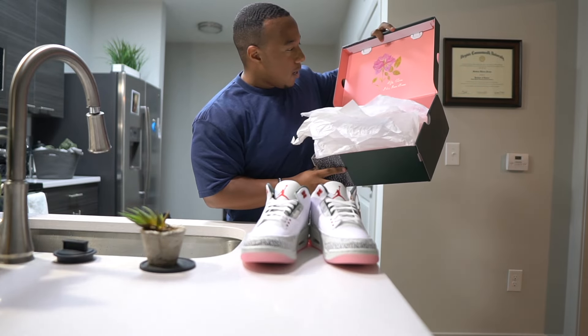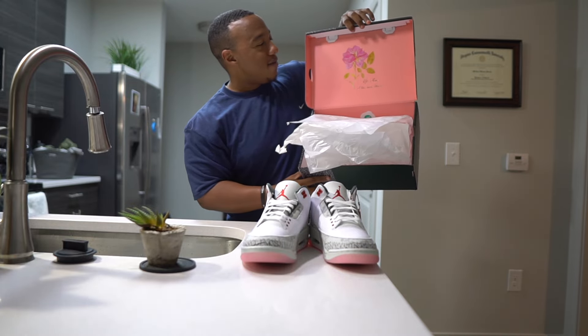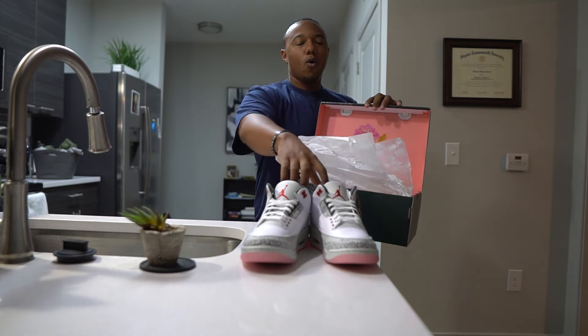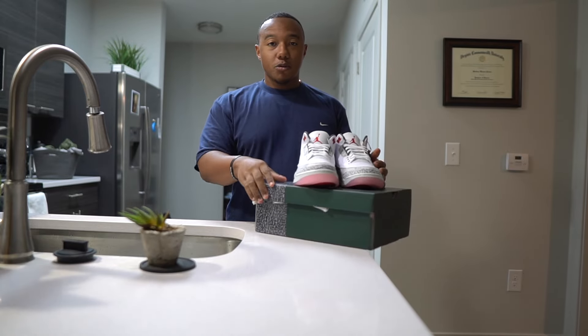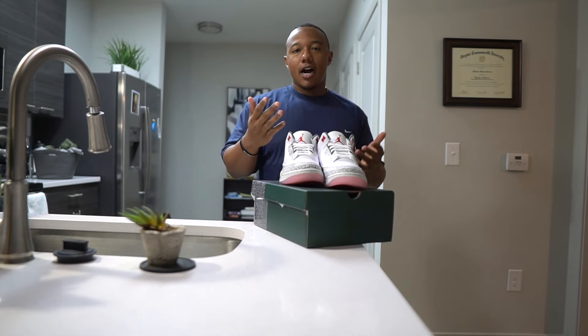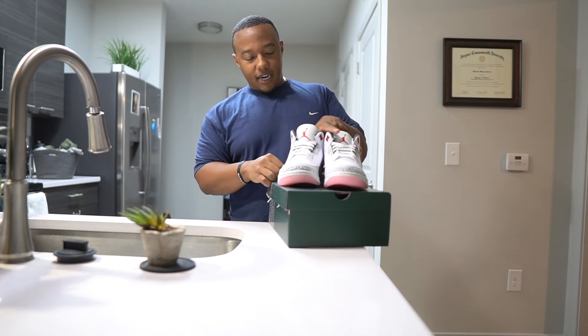A cool thing — shout out to Nike for when they do a cool box, you guys know I love that. They actually put a little quote here saying, 'Up rose I too have thorns.' Very, very clean. Not sure of the whole behind-the-scenes story on these — I probably should have done my research before I made this video, but leave a comment below. Would love for you guys to educate me on what this shoe is all about.